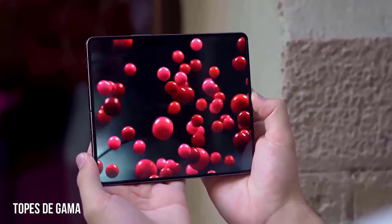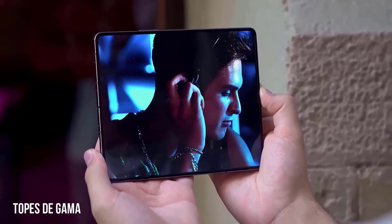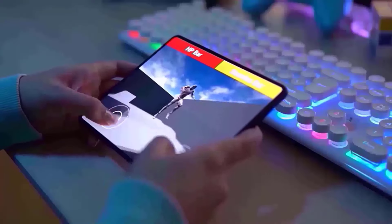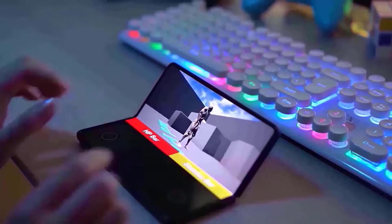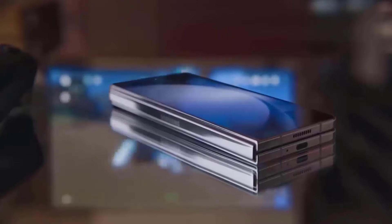By switching from stainless steel to titanium, the iPhone 15 Pro lost 19 grams, while the S23 Ultra to S24 Ultra lost just 2 grams. Nonetheless, the hardness of titanium is a nice addition, although at a larger cost.